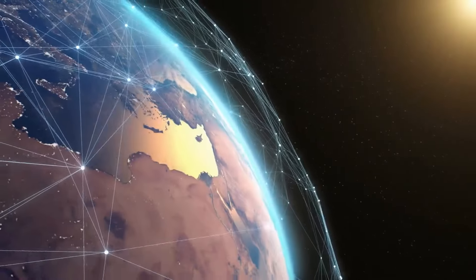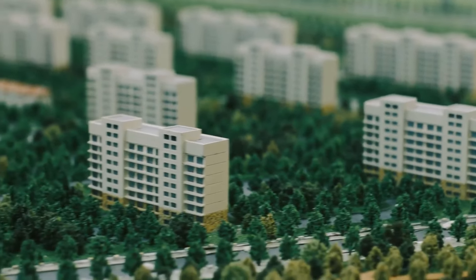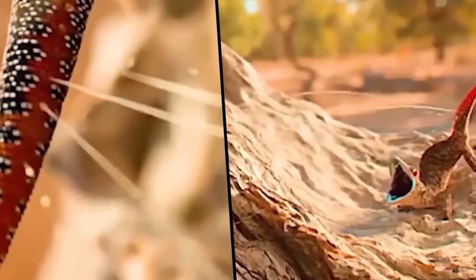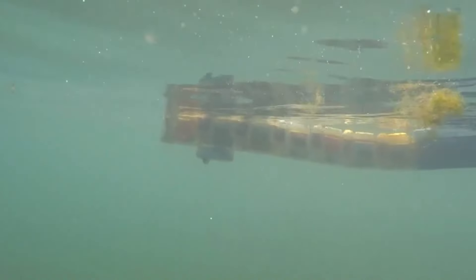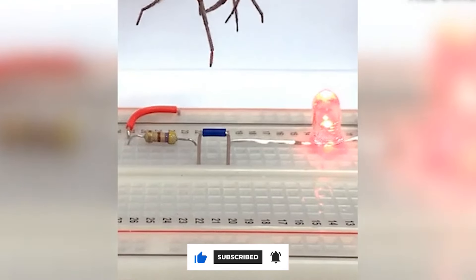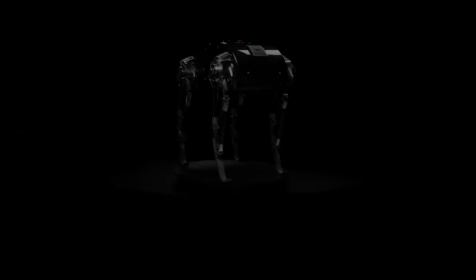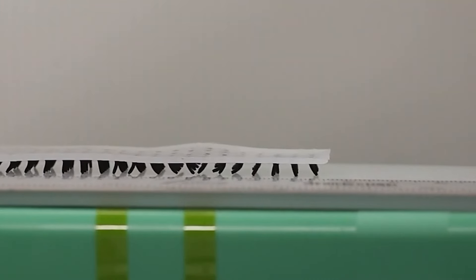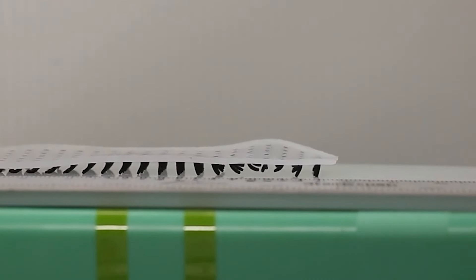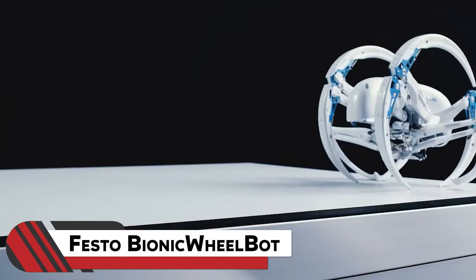Technology is ever-evolving and the best place to get error-free inspiration is of course nature. The animal kingdom is filled with creatures that have remarkable locomotion techniques, and their unique abilities have inspired tons of robots that use the principles of animal locomotion. Many of them have been designed to look a lot like their living counterparts. Let's have a look at 12 of the most amazing animal robots that are sure to simplify many tasks and pave the way for scientific, mechanical, and medical advancements.